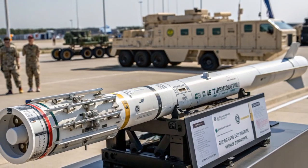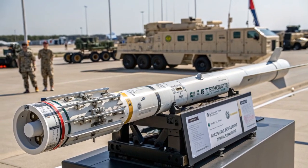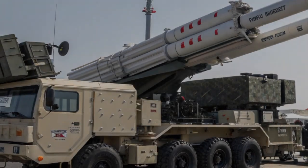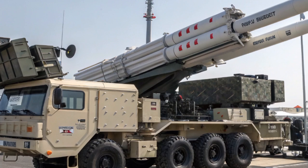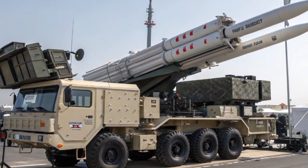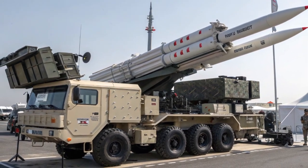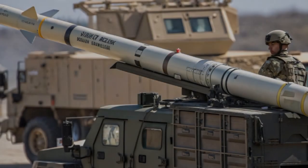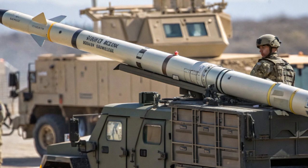All these features work together to make Starstreak not only powerful but also practical for use on the battlefield. The missile can be launched from a variety of platforms, giving it flexibility and mobility in military operations. It can be fired from a shoulder-launched configuration, where a soldier carries the lightweight launch tube and aims it at the target with the help of an optical sight. It can also be deployed on the lightweight multiple launcher (LML), a tripod-mounted system that can hold three missiles ready to fire, providing sustained firepower in a defensive position.